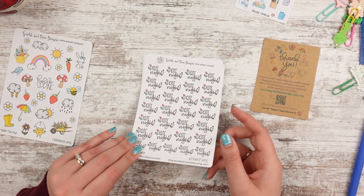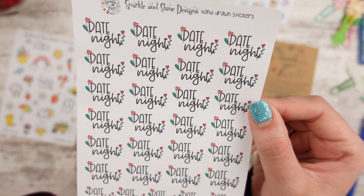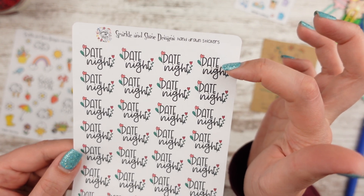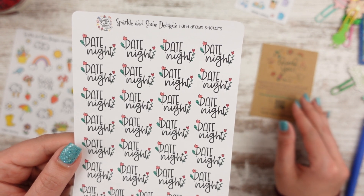I don't seem to have a lot of date night stickers, so I purchased some. They have little heart flowers on them, they're adorable, and you get a lot of them. I like how the font is different — it's cursive and then kind of a tall script. So I thought that one was pretty fun. All of the sheets are $3.95.